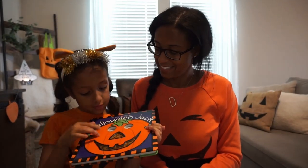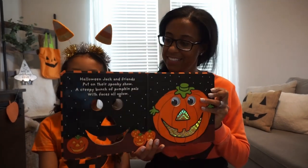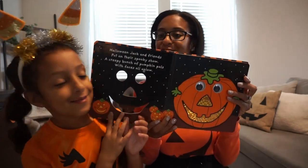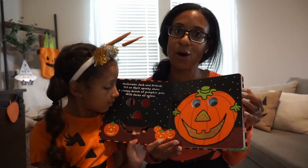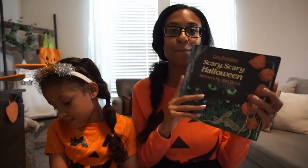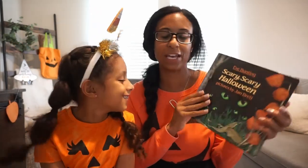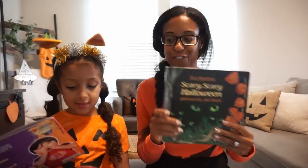Here's one where you can feel the pumpkin, trace the eyes, and put your face in there. It's called 'Halloween Jack' — a funny face book, because we know our pumpkins have many faces. This next one is a classic — it was actually my husband's book that his parents used to read to him when he was little. It's called 'Scary, Scary Halloween.' It's a sweet little story, and it's really special for our family.